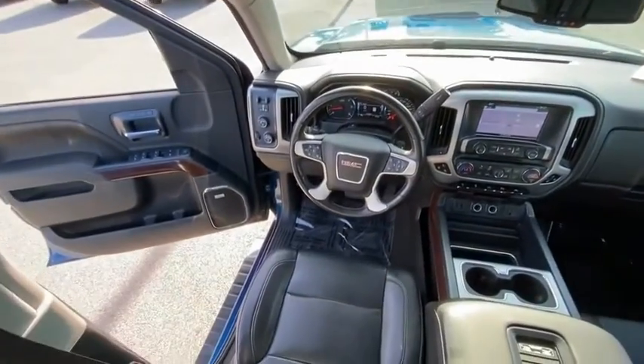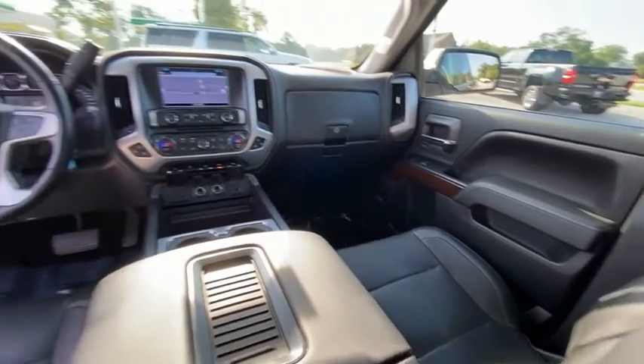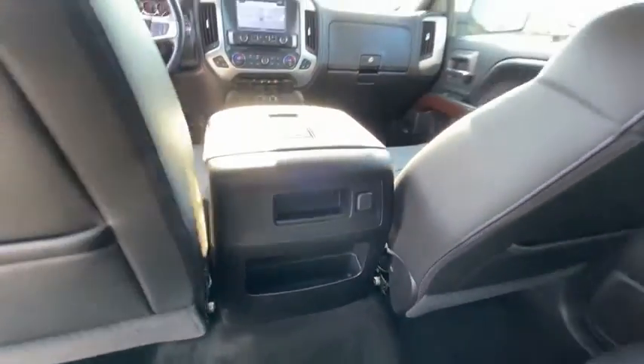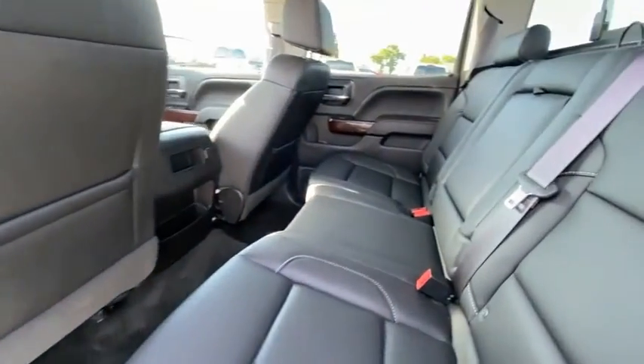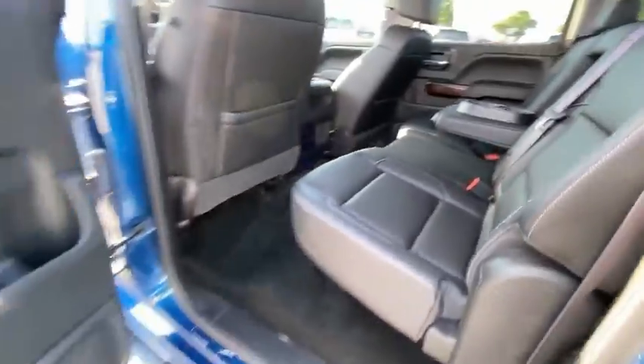Here are some of this vehicle's great options: electronic stability control, brake assist, traction control, remote keyless entry, rear step bumper, fog lights, four-wheel disc brakes, speed control, front wheel independent suspension, and chrome mirror caps.